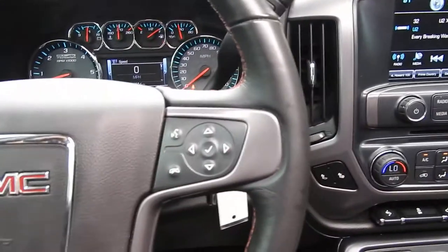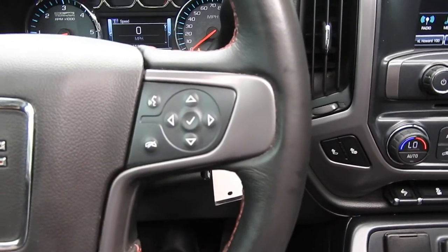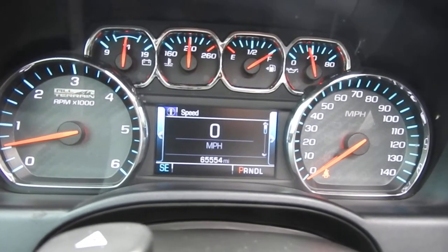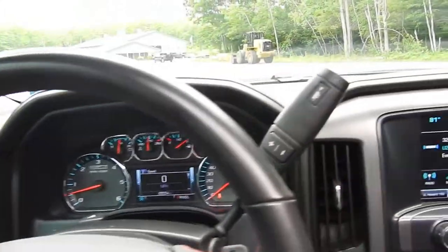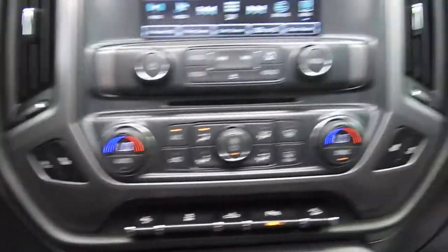You do also have some functionality on the wheel itself — to the left side you have your cruise, to the right side you have some buttons for your hands free phone, as well as some buttons to operate the center screen between the gauge cluster. Tons of vehicle information to scroll through — 65,554 miles on this Sierra. Got your column shifter with your manual and tow haul mode.